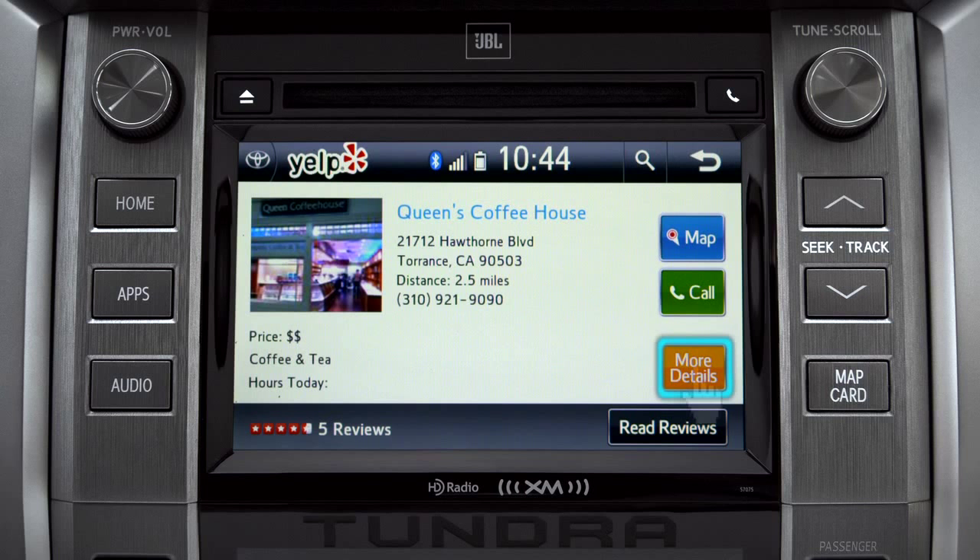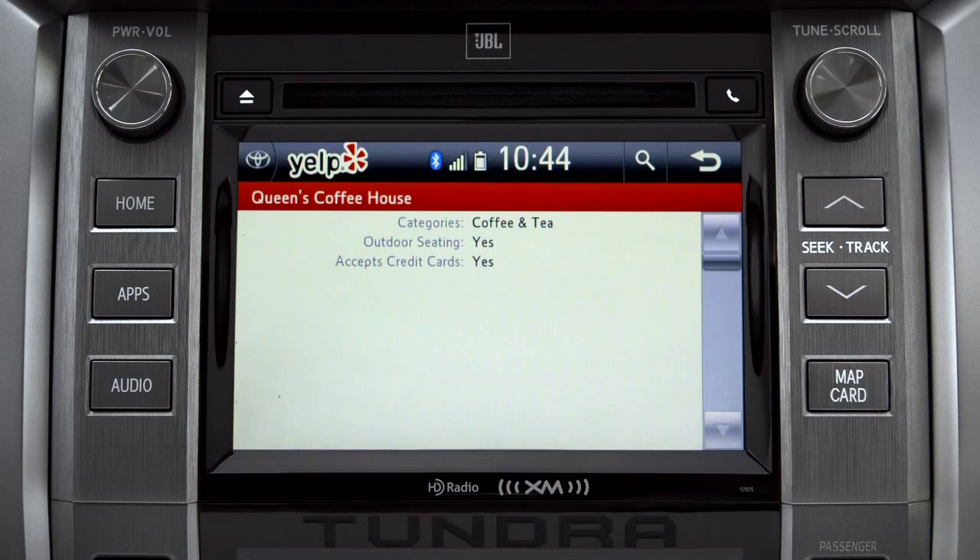Tap "More Details" for things like business hours, recommended attire, and whether credit cards are accepted.